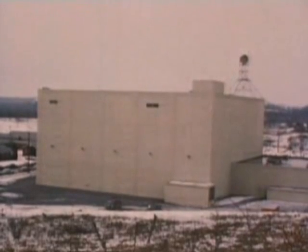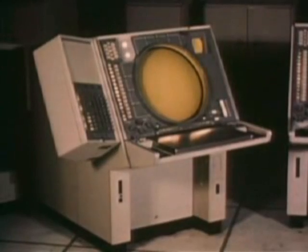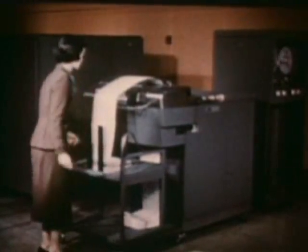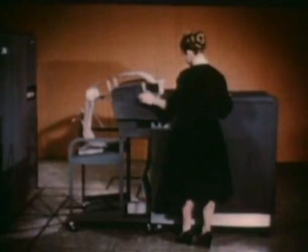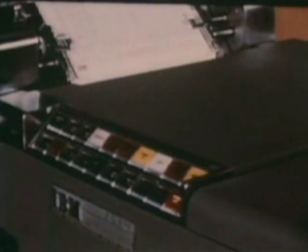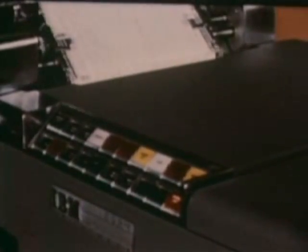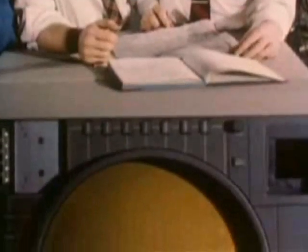Beyond the fantastic capacity for calculation and memory, SAGE possesses the newest and most revolutionary advance in data processing: the display scope — a computer-generated visual display, on call as needed. Until SAGE, the miracle of the computer was its ability to calculate in split seconds and then provide printed information. But SAGE needed more than this. For the lightning shifts of air battle, the Air Force requested from IBM a computer capable of translating volumes of changing data into a continuous flow of interpretations which could be understood at a glance.